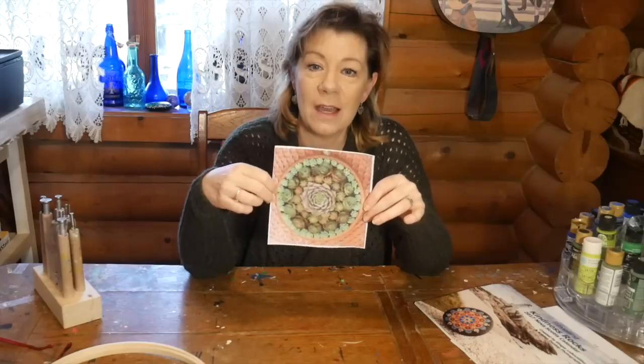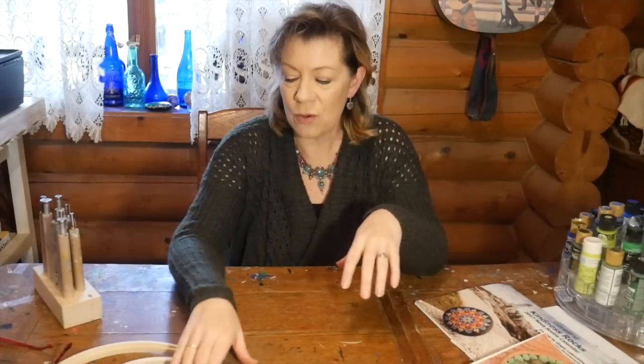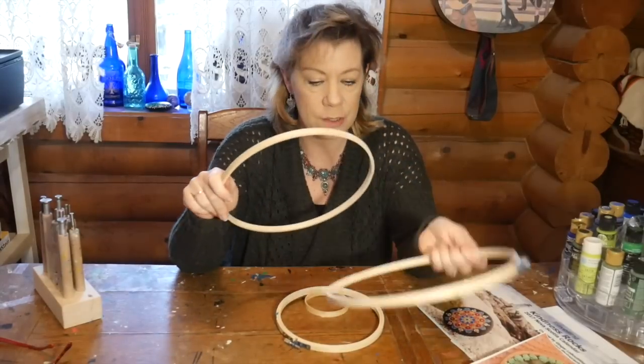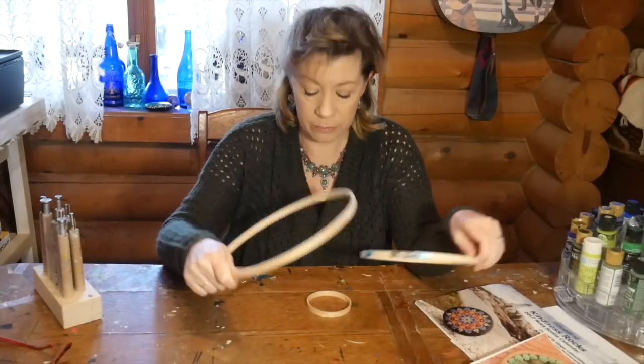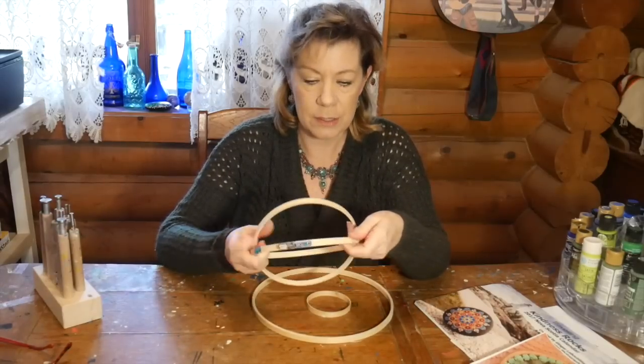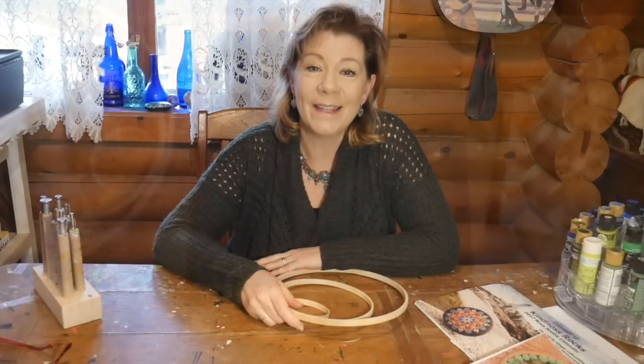We live here in Washington on our little farm and it's been snowing, but I felt like I needed to do something in spring green today. I love to garden, and I saw a picture online of a bowl of succulent plants and thought that would make a really cool mandala. So that's what we're going to paint today. I'm also going to show you a trick I learned for getting perfect circles on a larger canvas using my old embroidery hoops.